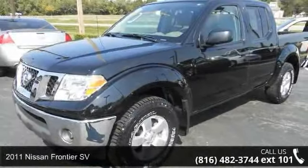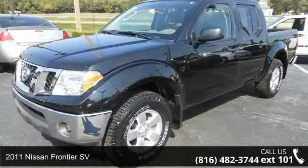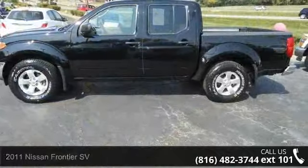Arrive in style with this 2011 Nissan Frontier SV. This may be the set of wheels you've been looking for.